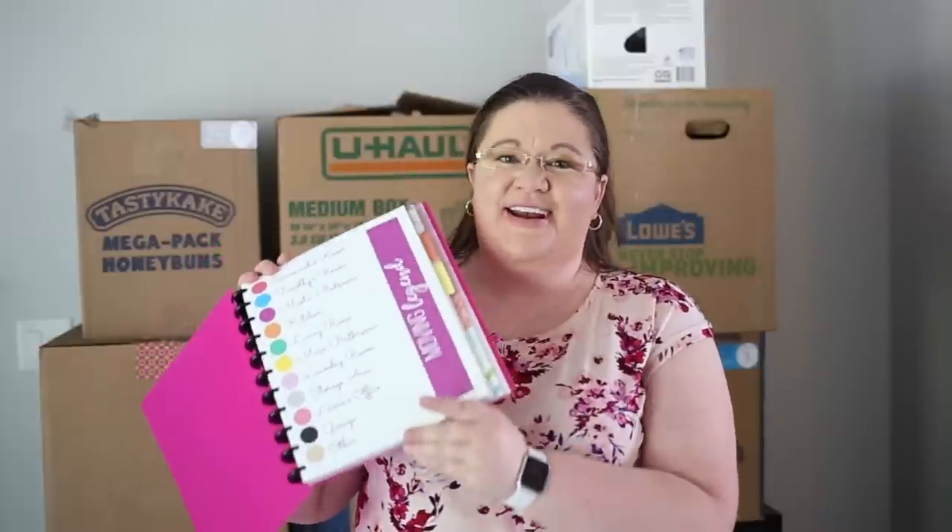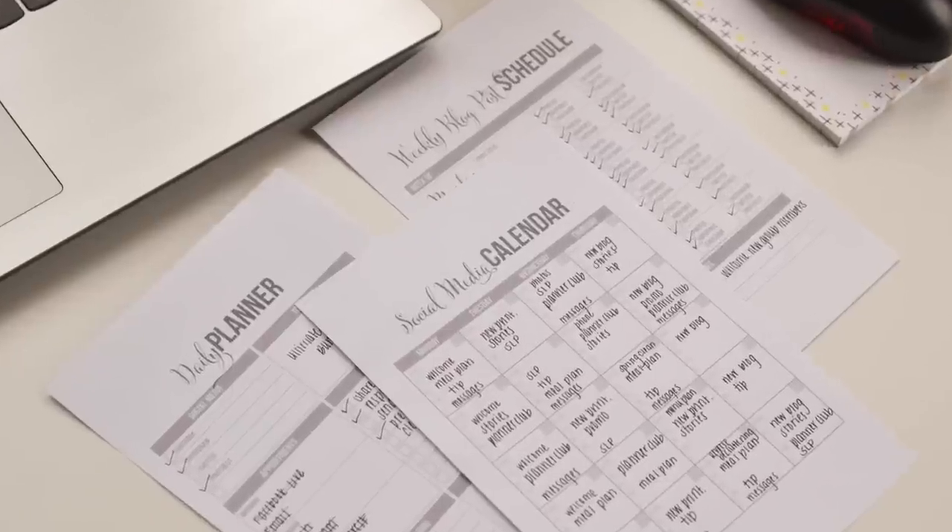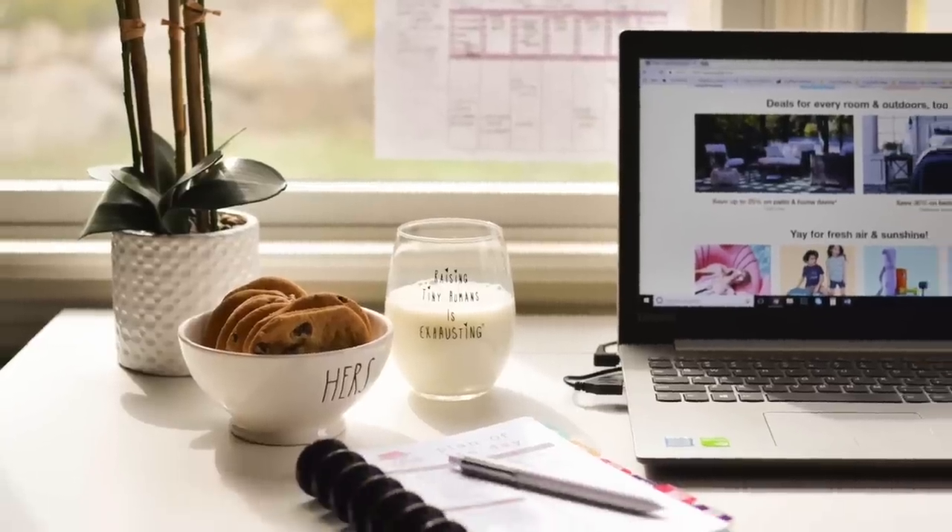Hi there, it's Laura here from iHeartPlanners and I have a lot of experience moving. In this video, I'm going to show you how to have a super organized, really smooth move. Everybody knows that moving can be stressful and a little bit — or maybe a lot — chaotic sometimes. But from experience, the more organized and prepared you are, the better your move will go. I have moved so many times, from house to house, halfway across the country — you name it, I've probably done it. And I'm going to be sharing with you what I have learned along the way.